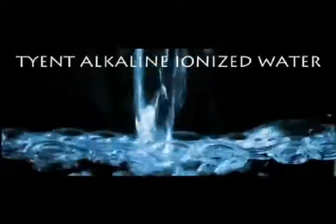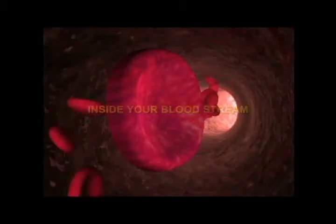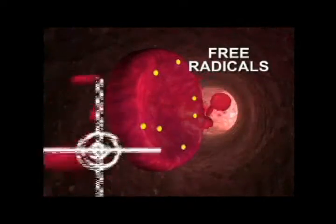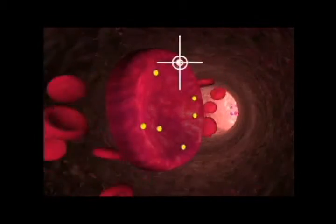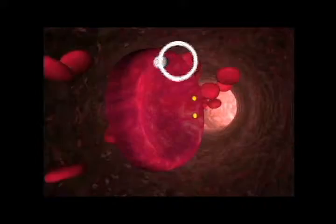Tyent alkaline ionized water is full of extremely beneficial negatively charged hydroxyl ions, which work as exceptionally powerful antioxidants by seeking out and destroying positively charged, cell-damaging free radicals in the body.